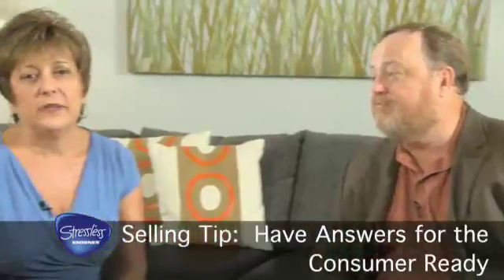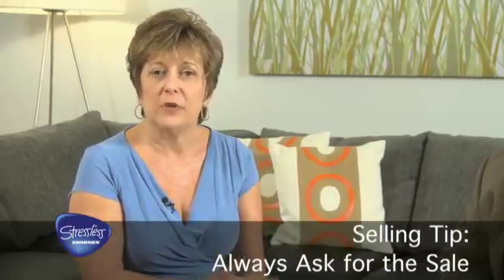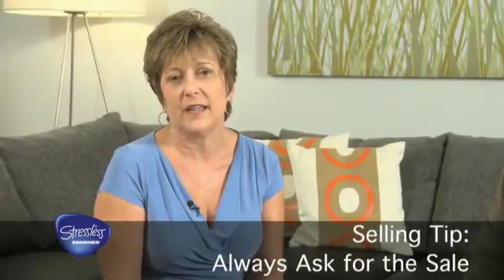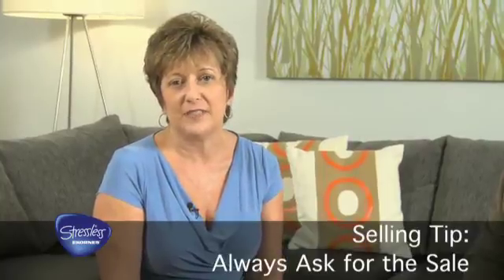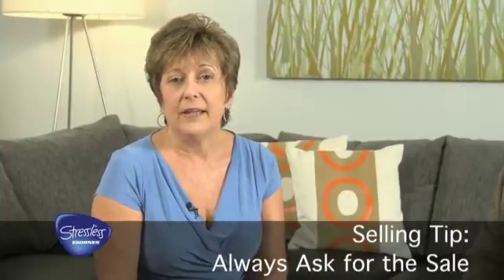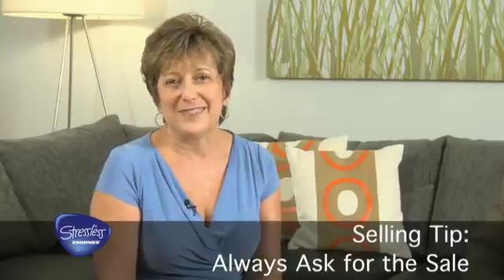Professional salespeople always ask for the sale. Statistics show us that 60% of people in retail sales don't ask for the sale, and 80% of consumers don't buy unless they're asked. So if you're in that 60% that don't ask, and you have a consumer that's in the 80% that won't buy, where does that leave you? Somebody told me once that timid salespeople have skinny children. So always ask for the sale.